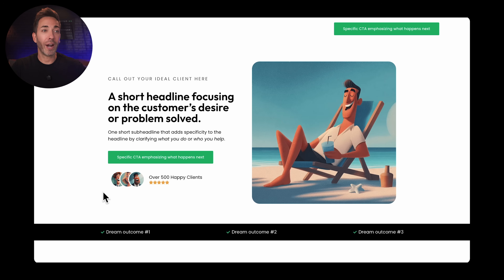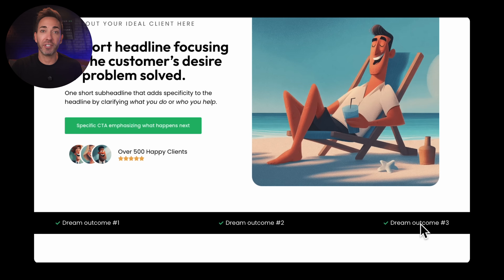The reason everything in the hero section is about the client and how their life can be better is because they have to come here and see their story reflected on the page, or they just won't care. Moving on, right under the hero section you want to add three little check marks — three quick outcomes or results, super short, like three to four words each. These could be things like 'beautiful new kitchen,' 'higher home value,' 'zero renovation stress.' These are the actual results they'll get from working with you.